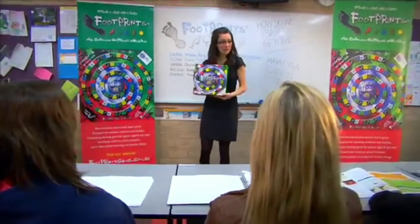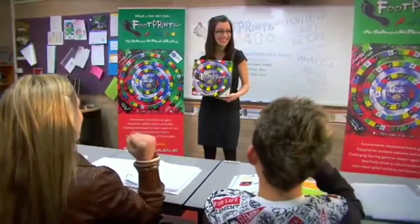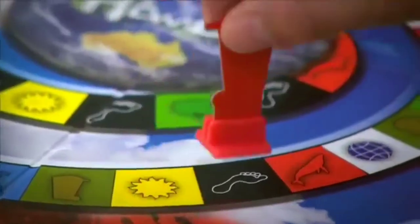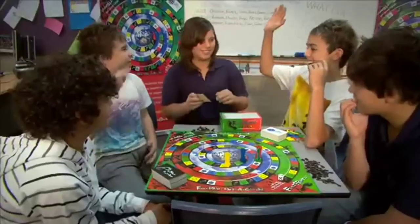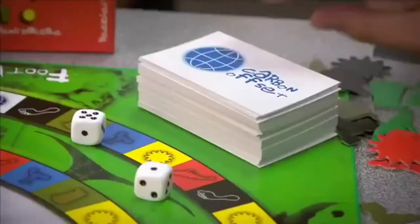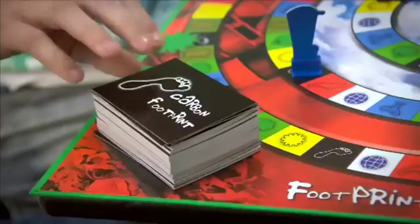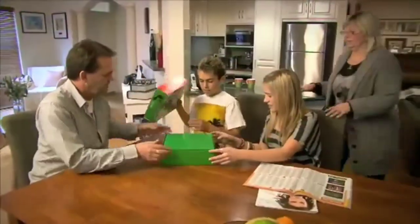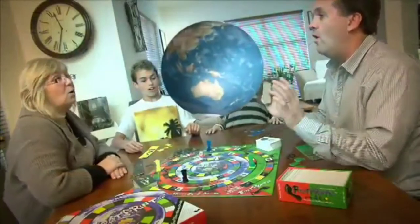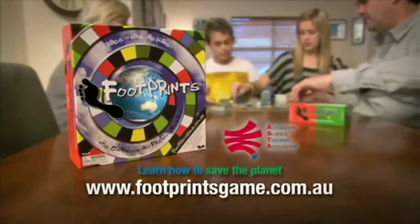Today we're going to be learning about the environment by playing the Footprints board game! Footprints is about two of the greatest challenges facing our planet today: global warming and carbon footprints. By answering questions on fauna, flora, water, recycling, and energy, players race through a series of environmental challenges trying to leave the smallest carbon footprint they can. Perfect for schools and families. Available online or at participating schools, endorsed by the Australian Science Teachers Association.